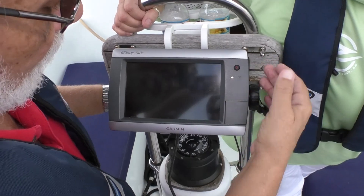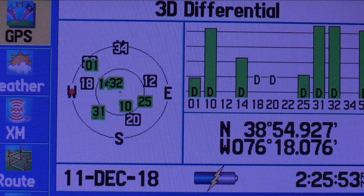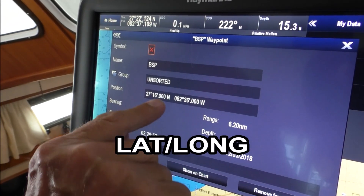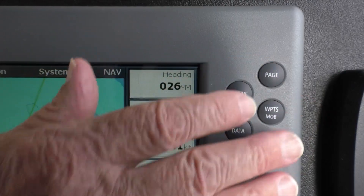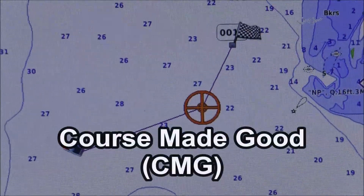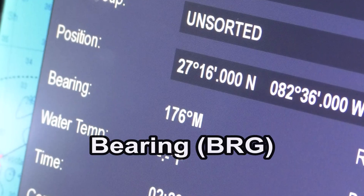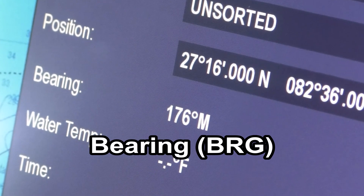When a GPS receiver is booting up, bars in its display show the number and, by their height, the signal quality from satellites currently visible. Most receivers have several display modes or pages, such as lat/long of present position, waypoint in use, bearing, and distance. GPS receivers show heading — the direction in which your vessel's bow is pointed — and course made good, the direction traveled from one fix to another. Distance made good covers the same concept in terms of distance.